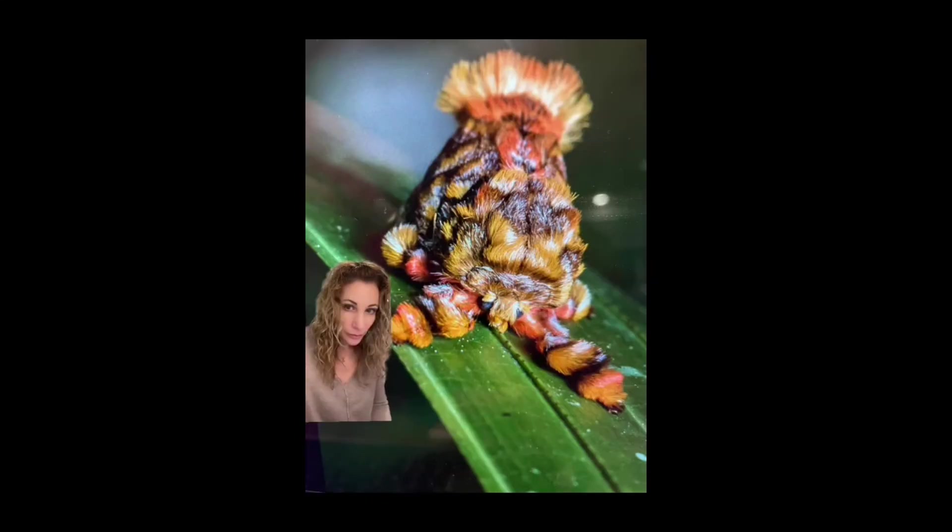Now this is the Monkey Slug, and though it looks more like a crazy sea creature, it is just a simple caterpillar underneath all those crazy looking arms. If you brush against this one, you will have almost immediate pain and itching, followed by a welt at the contact point and reddened skin around it. But look at the crazy beautiful moth it turns into.